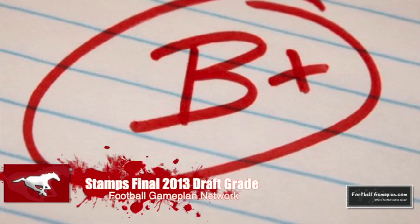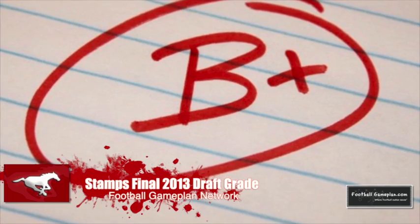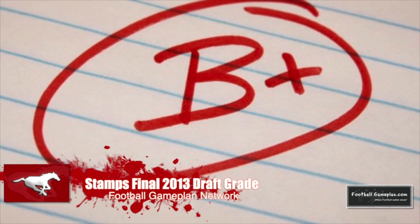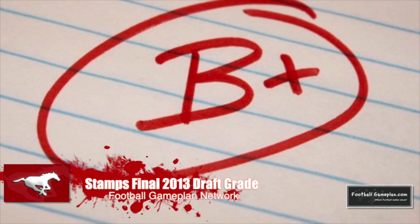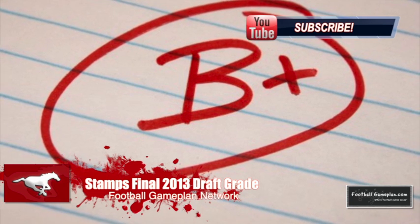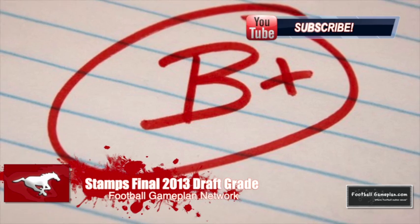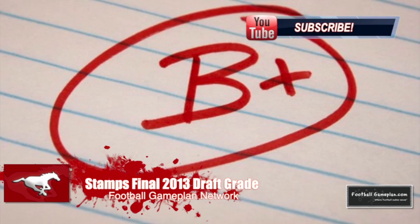I'm giving the Stamps a B-plus for the draft. The first overall selection was a 2014 pick — a great strategy. But in the second round, where they hit those home runs with Ben Diaglau and Brett Jones, and even got Shane Bergman later on, that's a solid draft all the way around. Those guys will be impact players in 2013.